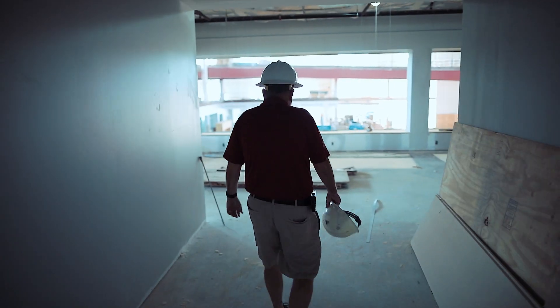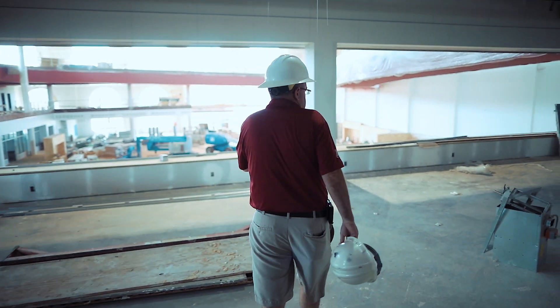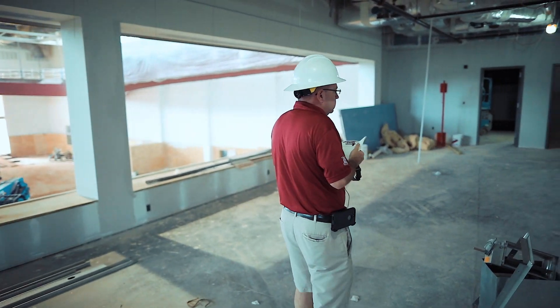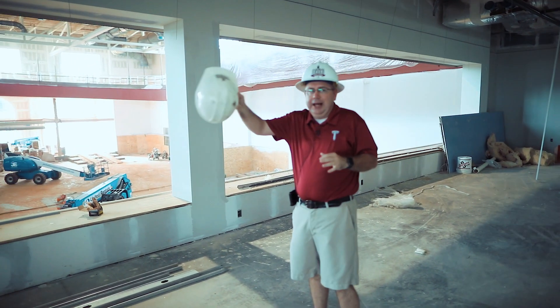This is the game room. In here you'll have a ping pong table, billiards, and TVs on the wall with gaming systems. This area will be wide open glass.